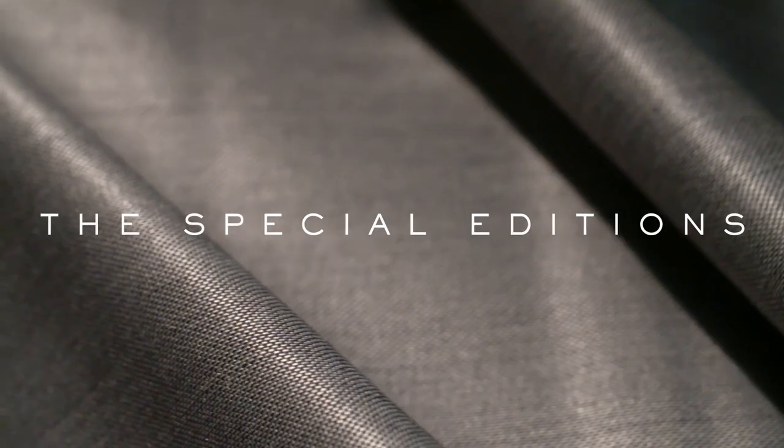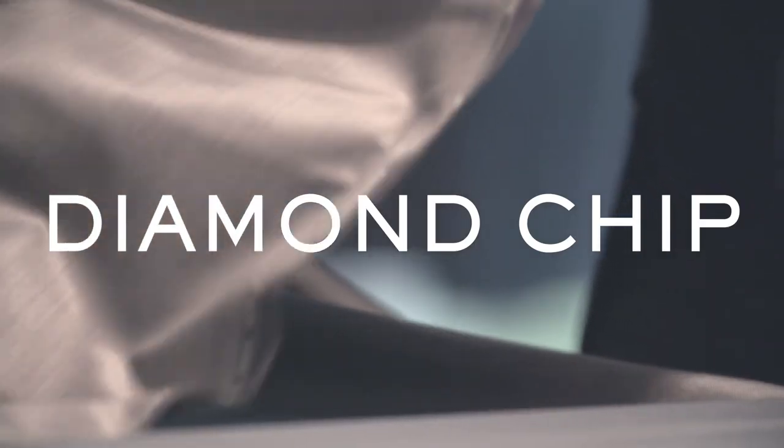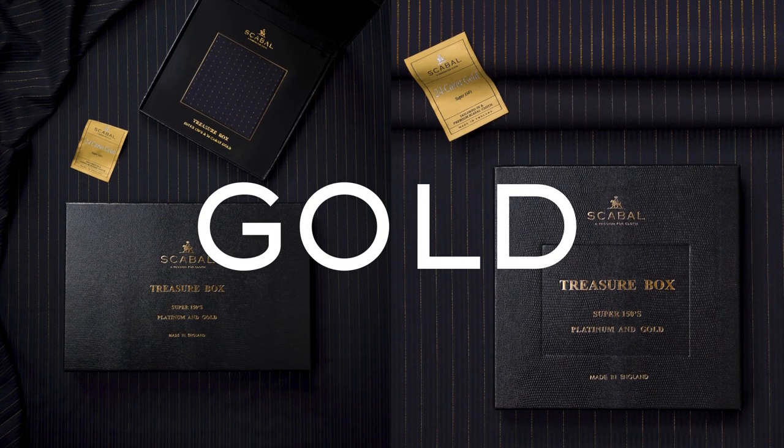Combining years of weaving experience with technological advances allowed Scabell to become the first company to blend precious materials like diamonds and gold directly into the cloth.